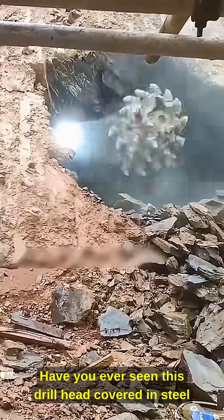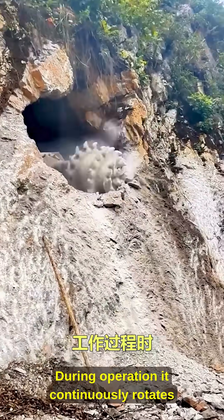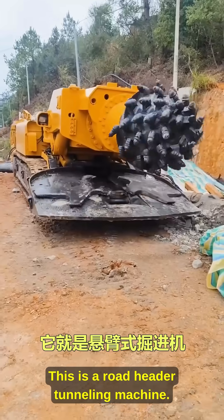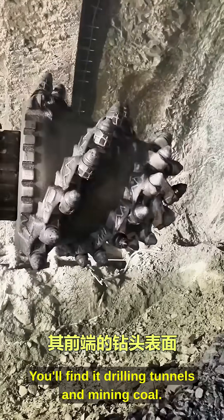Have you ever seen this drill head covered in steel teeth? During operation it continuously rotates to break rock. This is a road header tunneling machine — you'll find it drilling tunnels and mining coal.